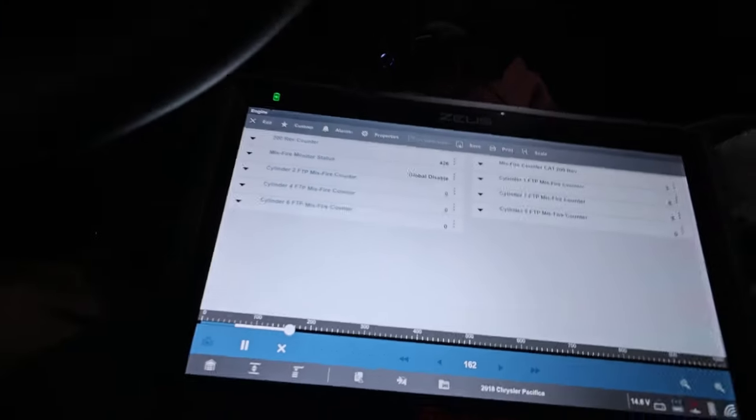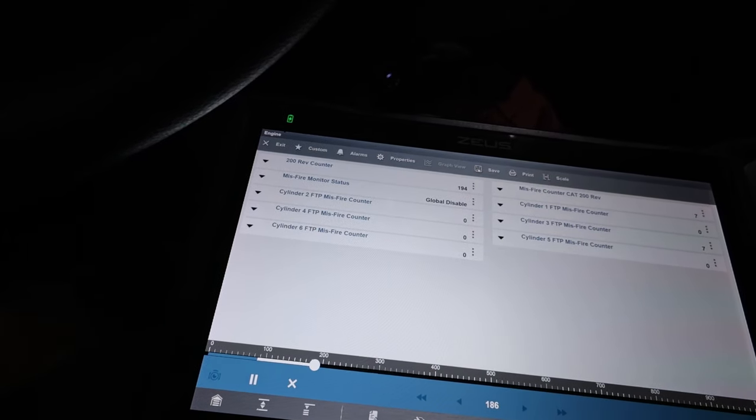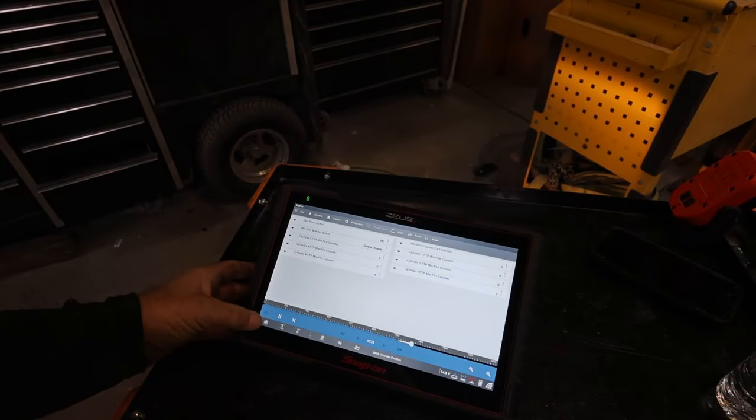What I'm going to do now is pop the hood and get my scope hooked up to check out the coil packs individually to see how they're all working. I'm also noticing every once in a while number two flashes up and goes away — that could be coincidental. Let's go ahead and get that scope on it. I'm going to check out the firing order first.